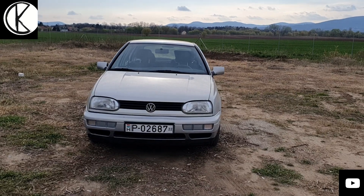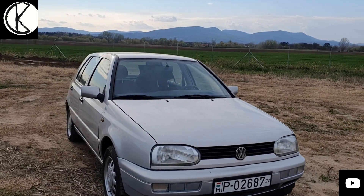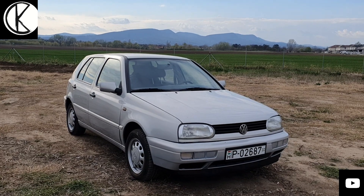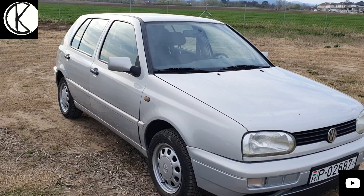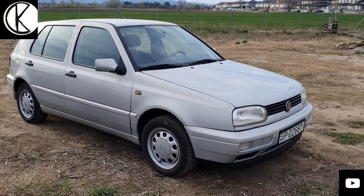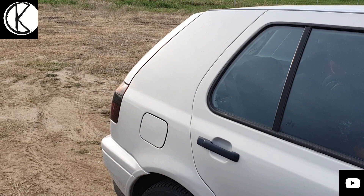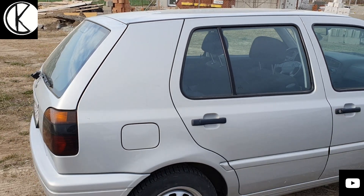Gyakorlatilag szinte a világ legjobb dízelmotorja – talán a 2.5-ös öthengerest múlta felül megbízhatóságban, de az egyik legmegbízhatóbb autó. És nem csak az 1.9-es motorral, hanem ezzel az 1.8-assal is, meg maga az egész technika. Ezeket még úgy építették, hogy tartós legyenek, nem úgy, hogy bizonyos idő múlva tönkre kellett menjennek. Aki anno ilyen autót vett, annak sokra nem kellett ráköltenie.